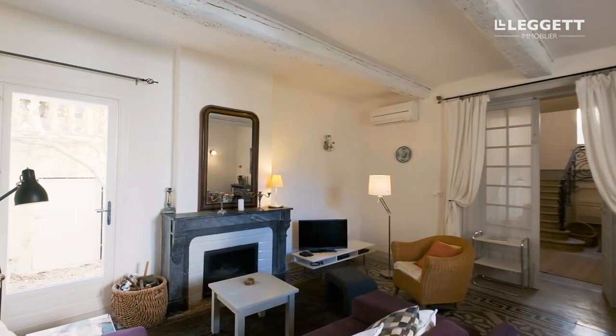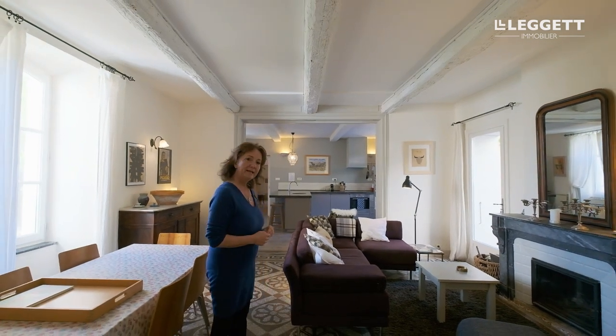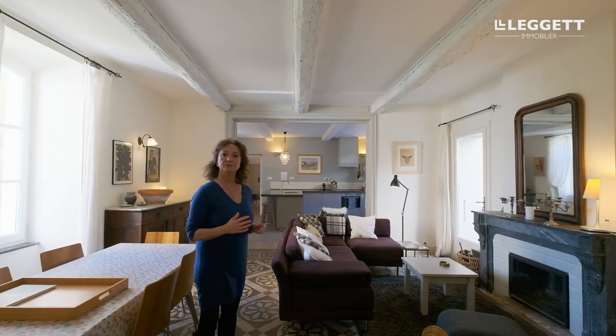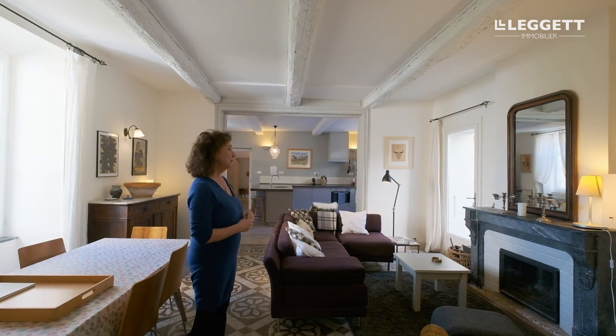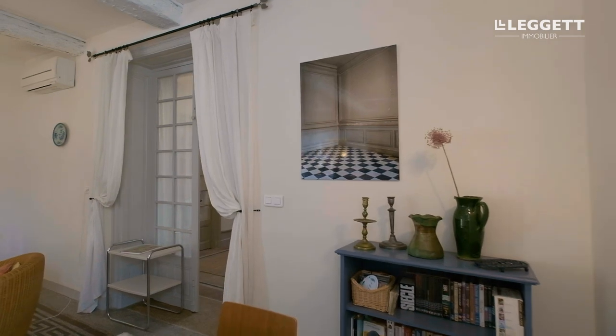Here we are now in one of the two salons. You can really feel and see that the current owners have kept all the original features and have made a lot of attention to details, like the marble fireplace, the beams, the beautiful flooring.